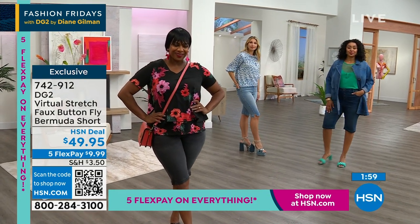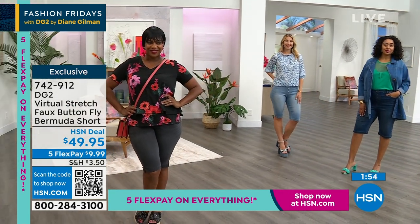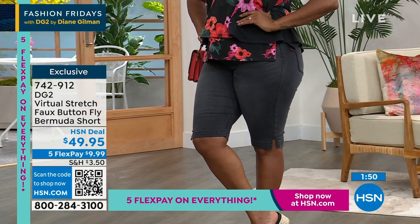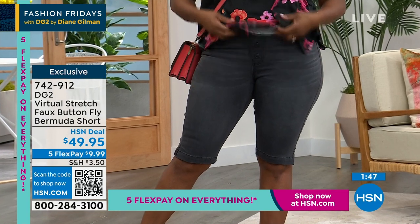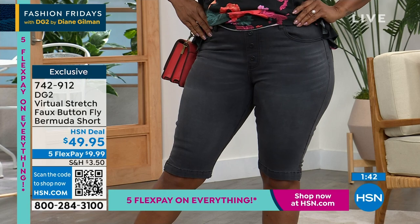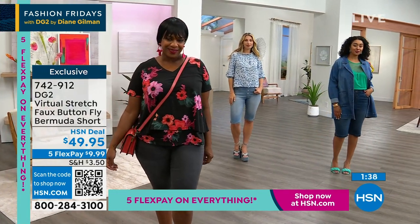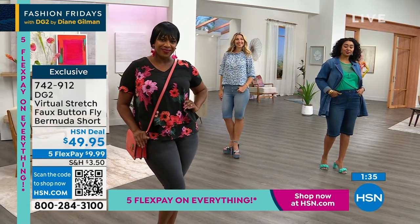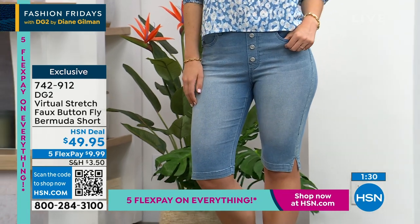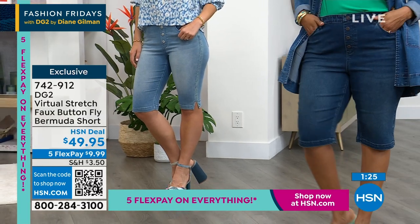So many millions of women trust Diane Gilman to create a short that's going to work for their body. Maybe you won't wear denim shorts from another brand, but Diane's been doing this for decades — we've mastered the fit. For those who packed away the idea of wearing shorts, hundreds of thousands of these have been sold at HSN. The Bermuda short you're seeing is a body we repeat in fun different fabrications, but the style stays the same — that's why so many millions of women come back to Diane for a great fitting pair.